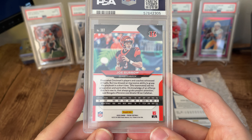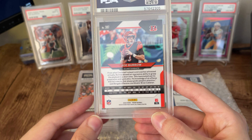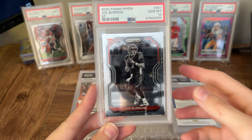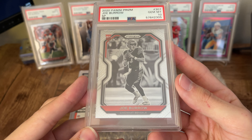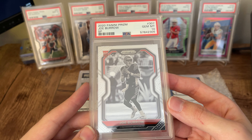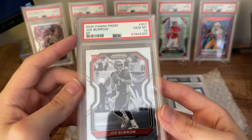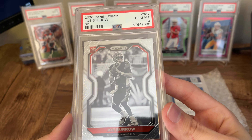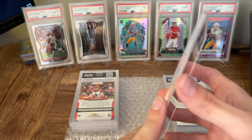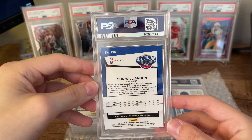Now we're going to get into some of the better cards in the order. This was definitely the biggest card of the order. The centering on the back is pretty off, but I thought it looked good in just about every other way. And this one got a 10. For my money I think it's a little off center top to bottom, but grading is a subjective thing. I was just over the moon to get this back in a 10 because it's definitely the biggest card in the order. This is the photo variation — negative black and white, whatever you want to call it. Panini just labels it as short print. Another Joe Burrow Prism PSA 10 to go along with the one I have there in the back. I was really, really happy to get this back in a 10.